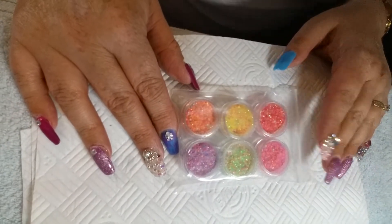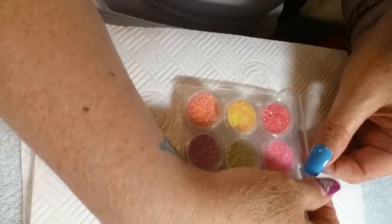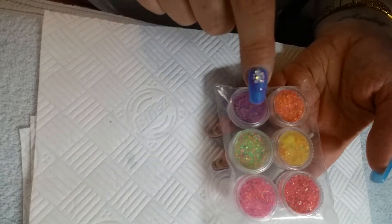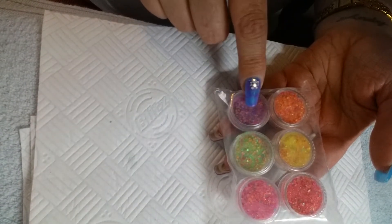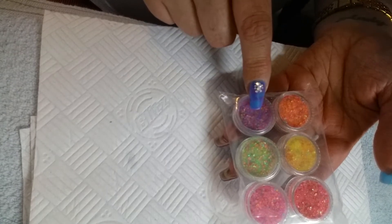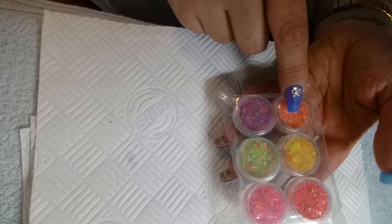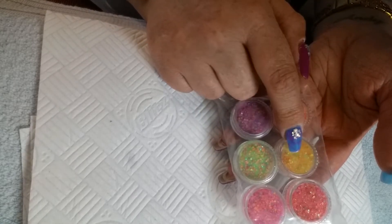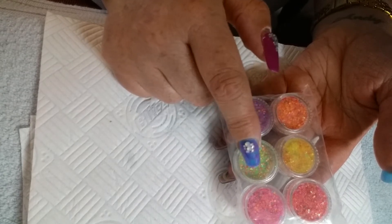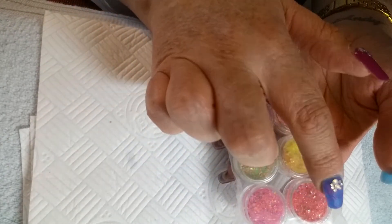Hey guys, it's Vicky here from Glitter Sparkle. I want to show you — I've been going on about the neon collections. We now have them in stock: purple neon with neon dots, orange neon with neon dots, yellow neon with neon dots, green neon with neon dots, and pink neon with neon dots.